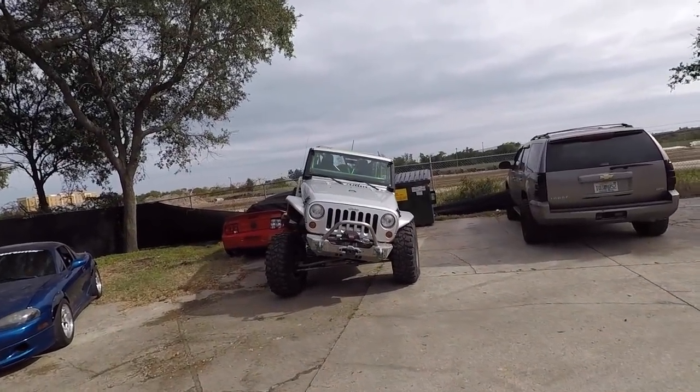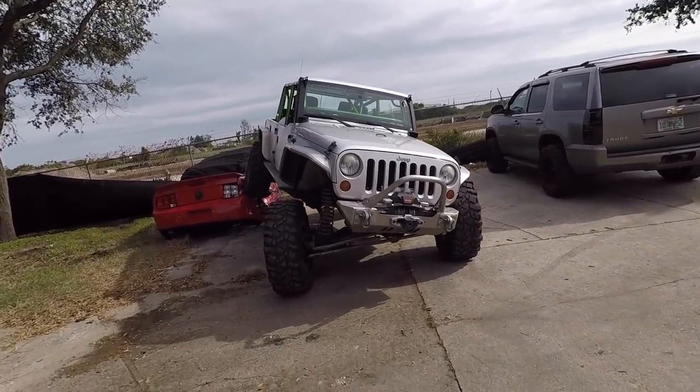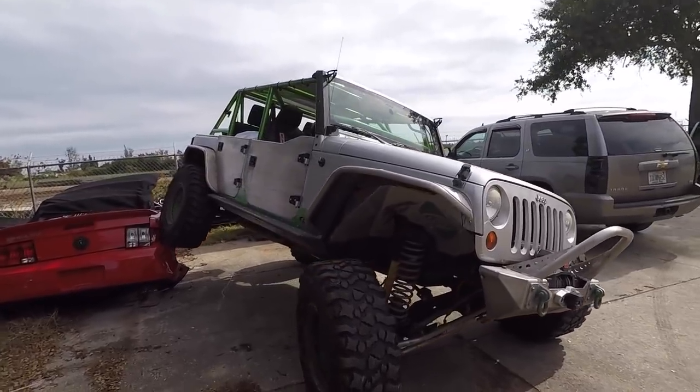Guys, the shenanigans around the shop are getting a little bit crazy. This is what I walk into — Laz beating up on the poor little down-and-out Mustang. When he's backing up, he said he felt a little bump.